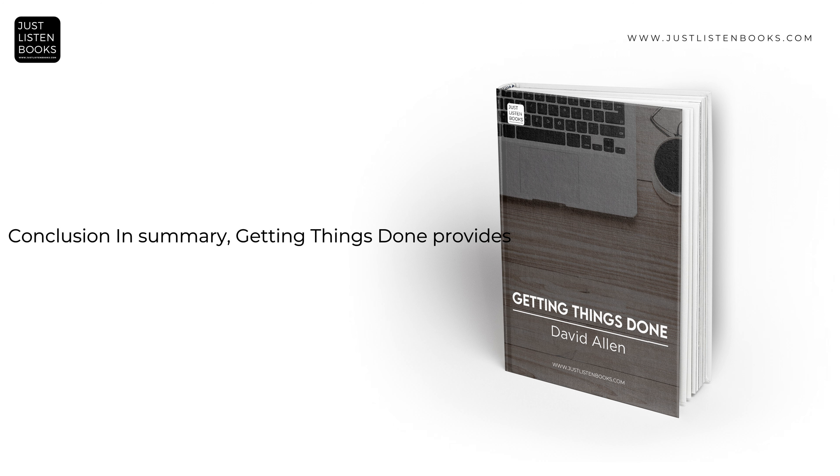In summary, Getting Things Done provides a comprehensive and adaptable framework for managing work and life with greater efficiency and less stress. Allen's GTD methodology has significantly impacted personal and professional productivity, offering a systematic approach to organizing tasks, managing workload, and achieving goals. The principles of GTD can be applied to various aspects of life, from daily tasks to long-term planning, providing a structured yet flexible system for achieving productivity and clarity.